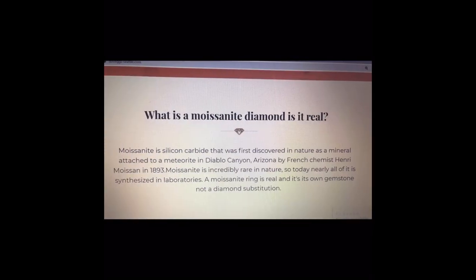First we'll go into what Moissanite is. According to Dove Eggs' website, Moissanite is silicon carbide that was first discovered in nature as a mineral attached to a meteorite in Diablo Canyon, Arizona by French chemist Henry Moissan in 1893. Moissanite is incredibly rare in nature so today nearly all of it is synthesized in laboratories. A Moissanite ring is real and it's its own gemstone and not a diamond substitution.